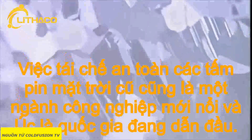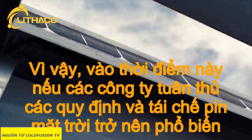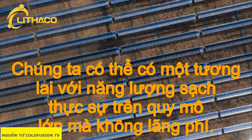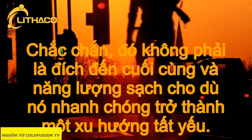The safe recycling of old solar panels is also an emerging industry, with Australia leading the way. So on this point, if companies obey regulations and solar panel recycling becomes commonplace, we could have a future with true clean energy on a large scale without waste. It sure isn't the final destination in clean energy, but it's rapidly becoming a valid stepping stone.